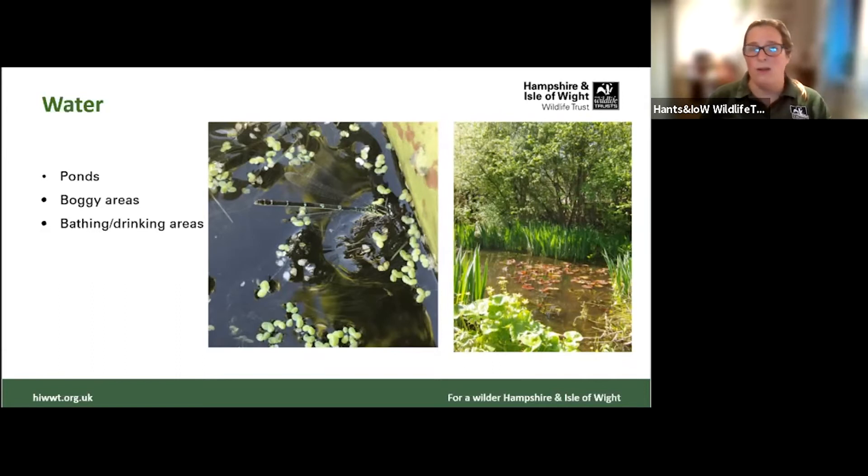Providing water — whether as a pond, a boggy area, bird baths, or even small sunken ponds made from washing-up bowls dug into the ground — will have huge biodiversity benefits. Any water you're able to have on site is really good; it's better than no water at all. Obviously there are some health and safety considerations: you'll need the pond securely fenced off and accessible only with supervising adults to comply with health and safety and Ofsted requirements.